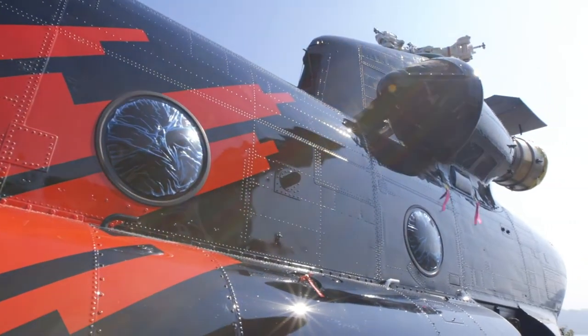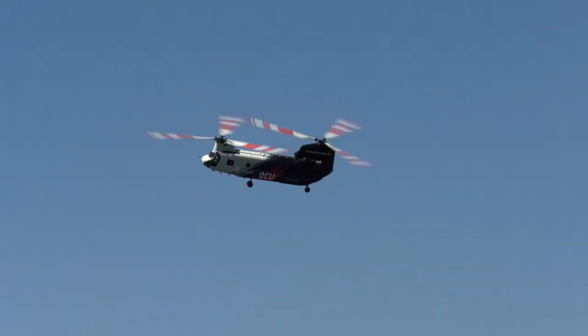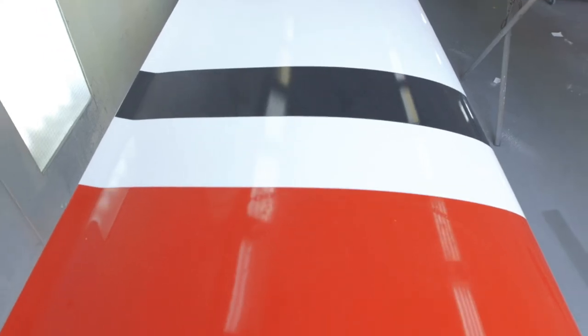Everything we have in this company, we do to the tens. Our paint scheme behind us is one example of how the aircraft looks nice. But not only does it look nice, it serves a safety function as well. The contrast in colors with black and white really shows up on blue sky, overcast, smoky conditions, or in the mountain areas at a great distance. So it increases a lot of safety for us there as well.